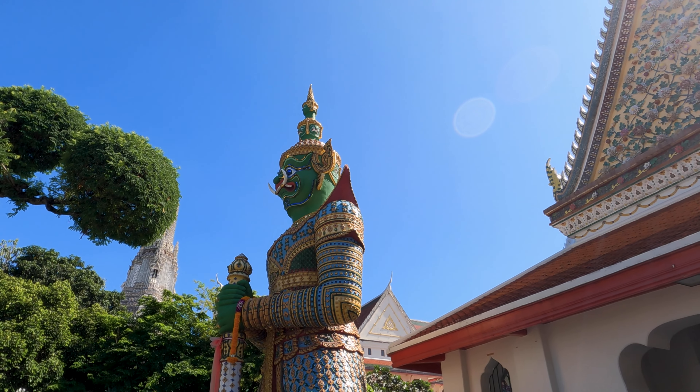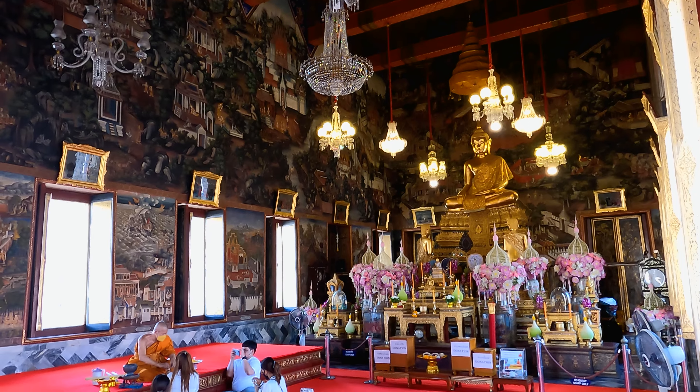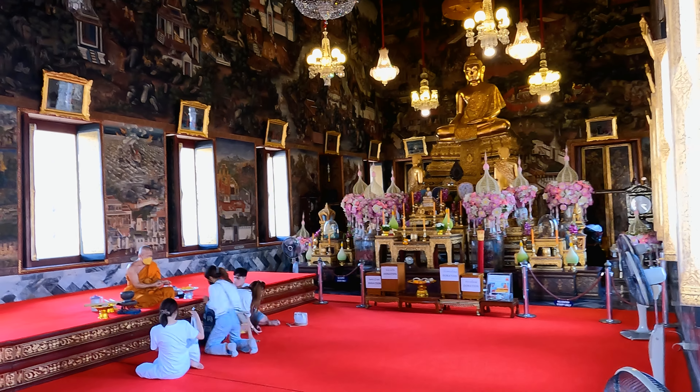This is indeed my first time visiting Wat Arun. I'm really impressed. If you haven't been so far, I'd thoroughly recommend it. If you're a visitor to Bangkok, I'd recommend paying a visit to Wat Arun. It's a really, really marvellous place.